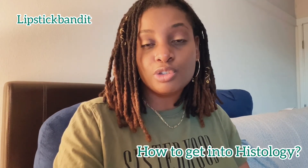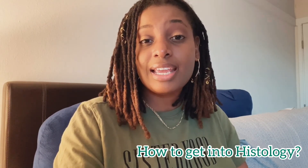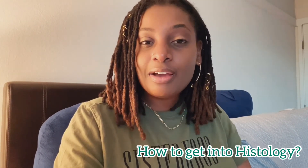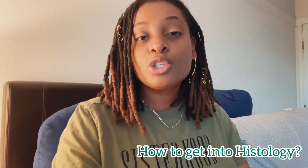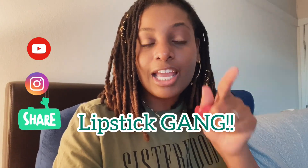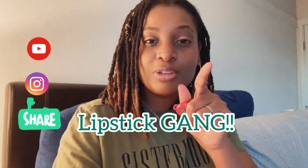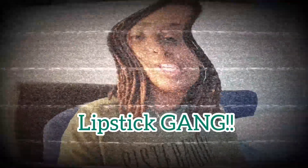Good luck with everything, Dionte — I really appreciate you reaching out and I hope I answered all your questions. If anyone in my squad has other questions, feel free to comment below, DM me on Instagram, or leave comments on this video. Join the squad, turn on your post notifications, and I will see you guys in my next video!